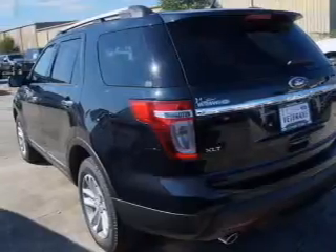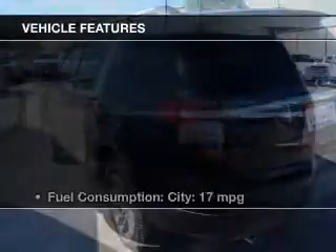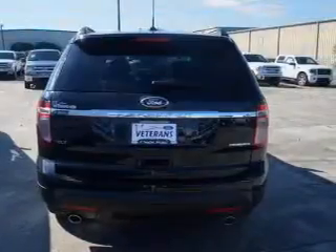Premium wheels give a more luxurious look. Anti-lock brakes help to bring your vehicle to a safe stop. And with these notable features, you won't want to miss out on the opportunity to own this amazing ride.